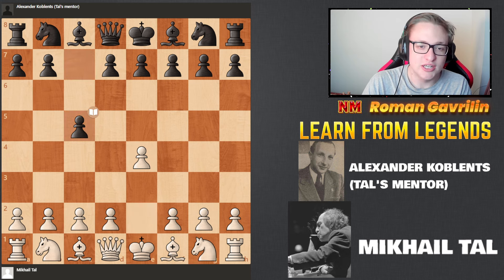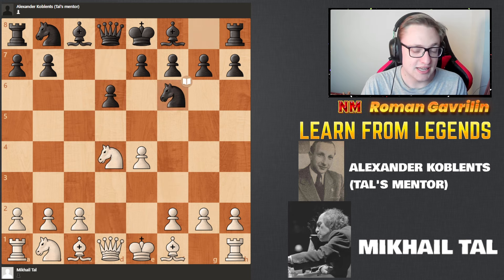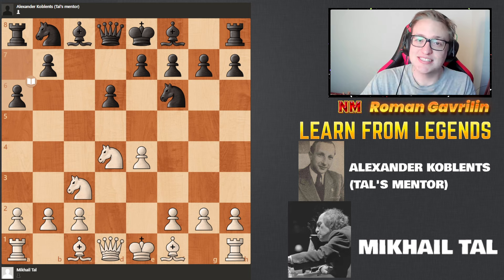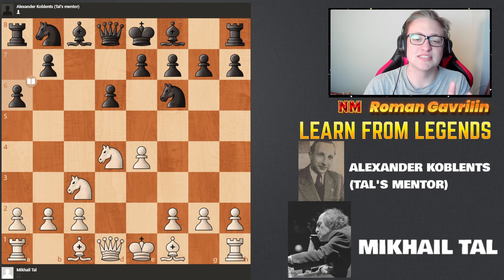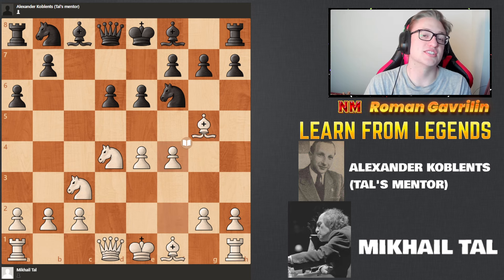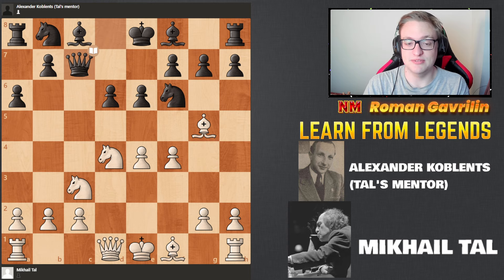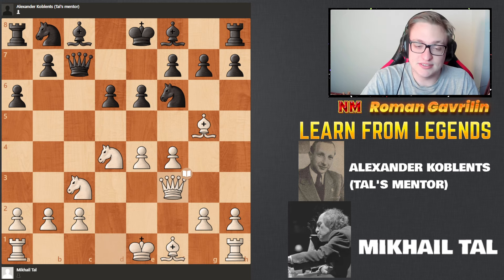Mikhail starts with e4, c5 — Sicilian Defense on the board. Knight f3, d6, d4, cxd4, knight d4, knight f6, knight c3, a6. And Mikhail puts all his aggressiveness into action and plays the most aggressive line that exists in the Najdorf: Bg5, e6, and now of course f4. Look how good his pieces are — he puts everything on very good squares. Qe7, queen f3. That's the most aggressive approach you can play against the Najdorf.